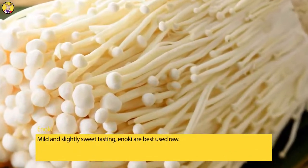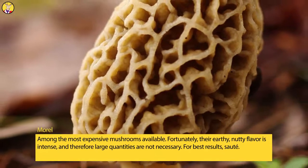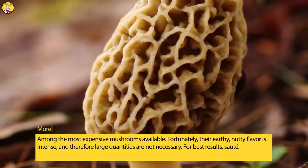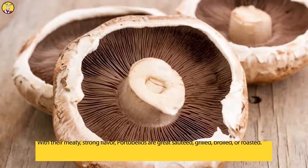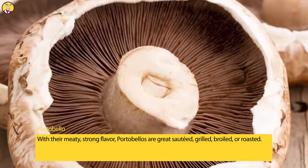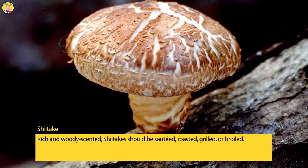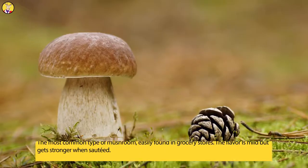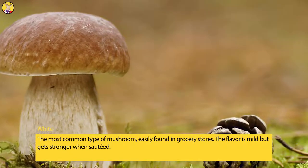Enoki mushrooms are mild and slightly sweet tasting and are best used raw. Morels are among the most expensive mushrooms available, but fortunately their earthy, nutty flavor is intense, so large quantities are not necessary. For best results, sauté them. Portobello mushrooms, with their meaty, strong flavor, are great sautéed, grilled, broiled, or roasted. Shiitake, rich and woody-scented, should be sautéed, roasted, grilled, or broiled.